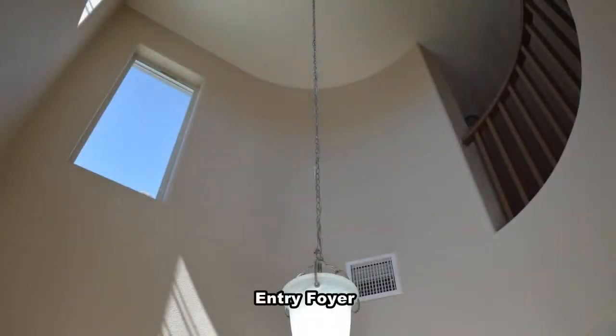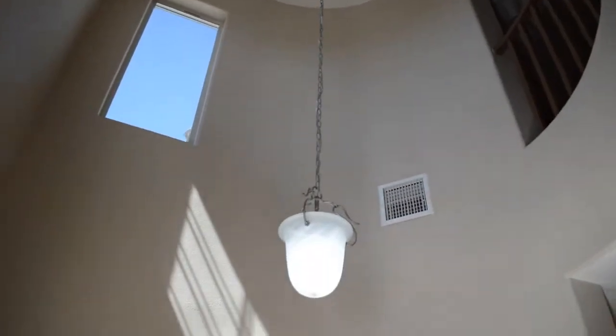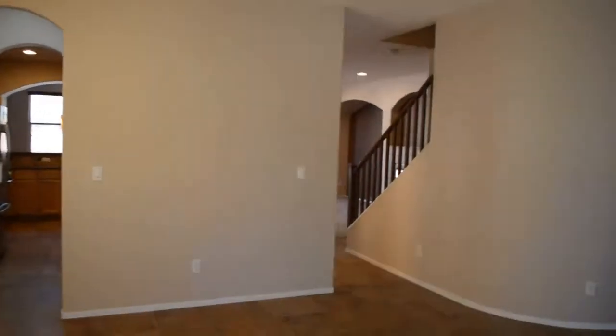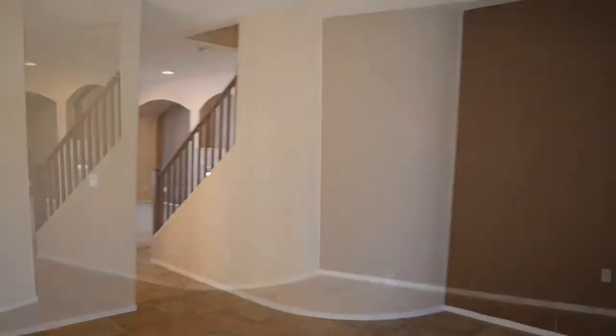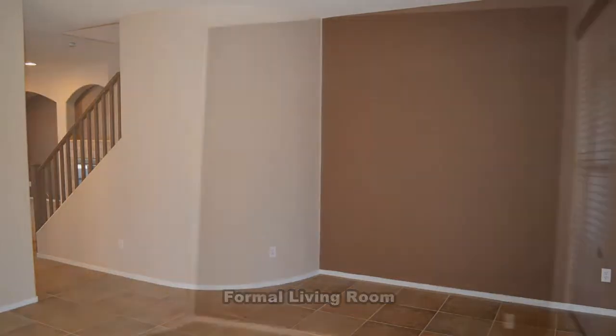The entry foyer has a vaulted ceiling with a hanging chandelier. The formal living room has tile flooring and an accent wall, and the dining room has a hanging chandelier.